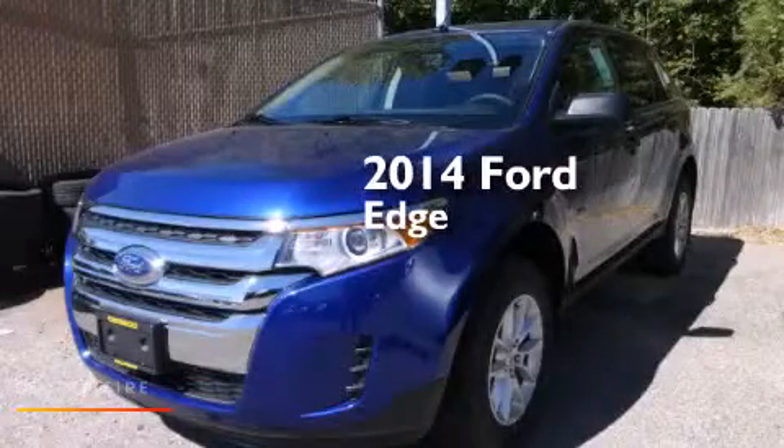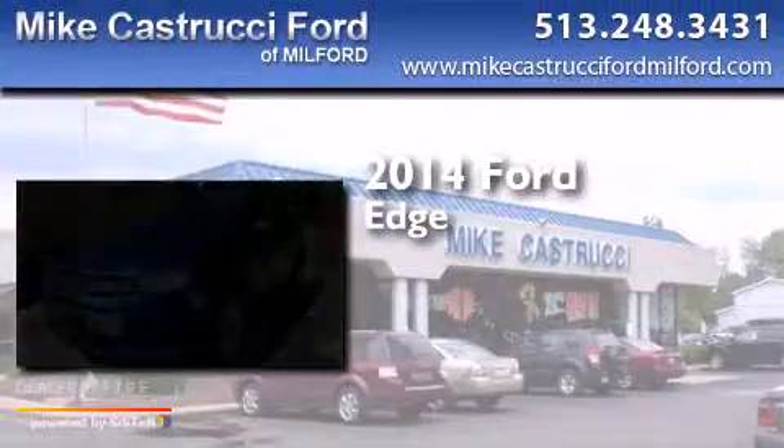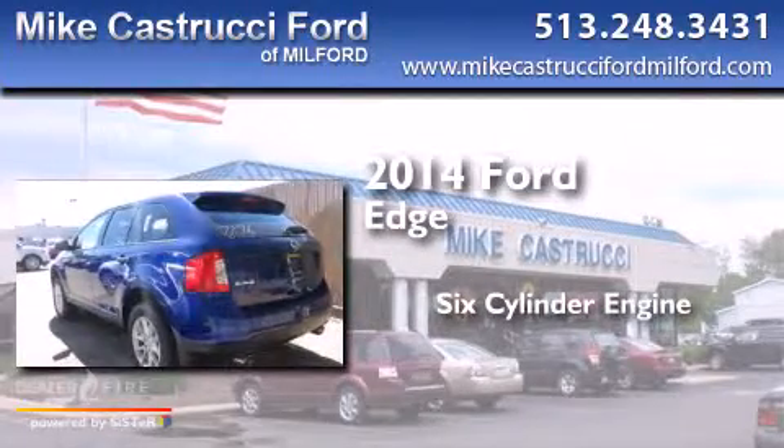This is a brand new 2014 Ford Edge. It features a six-cylinder engine and an automatic transmission.